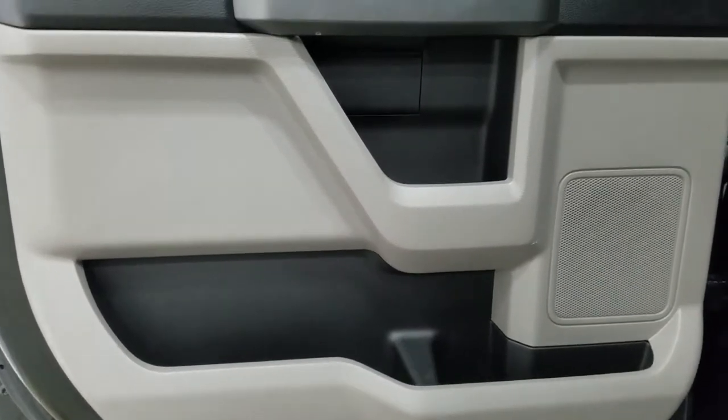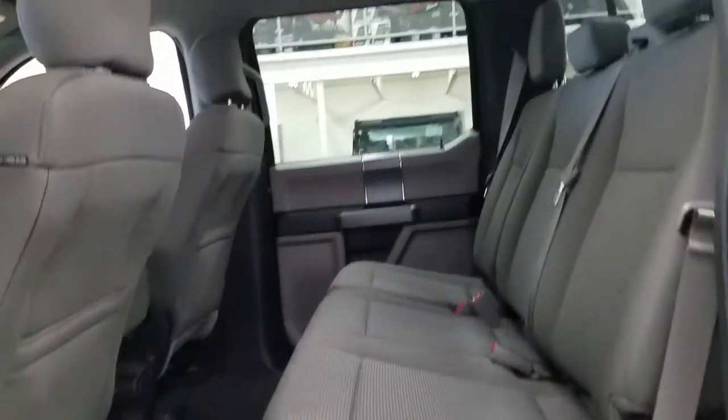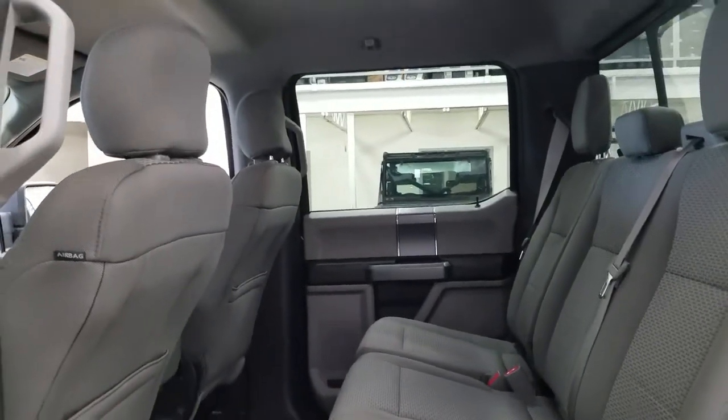Rear passengers can also enjoy loads of door storage as well as power windows and storage behind the driver and passenger seat. At the back of our center console we have our 12-volt adapter with fold-down cup holders. With our 60-40 bench seating arrangement we are left with loads of leg room and tons of head space to fit three passengers in the rear comfortably.